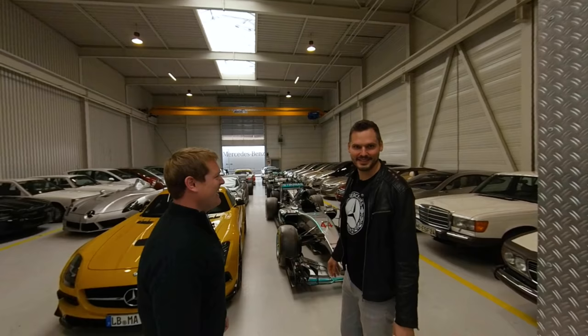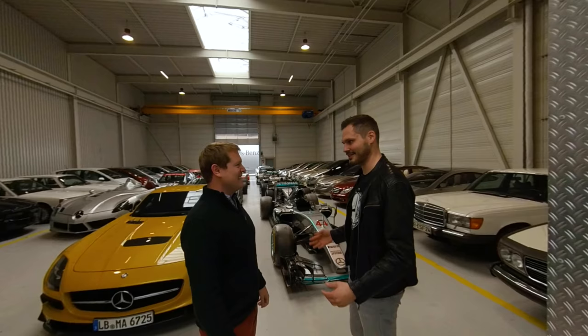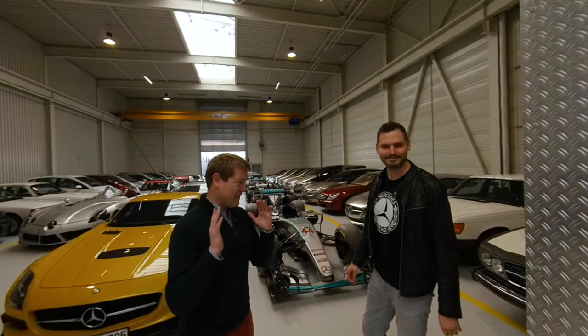My mind is blown away already at what we're looking at. It's obviously not my grip — it's one of the 11 storage halls the Mercedes-Benz collection has, where we store around 1,100 cars in total. Nobody has been here before, so I thought I'd use the opportunity to show you around.